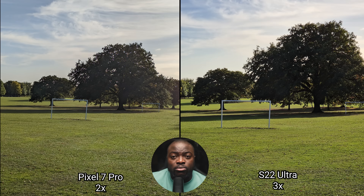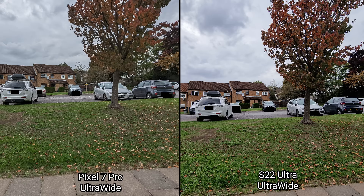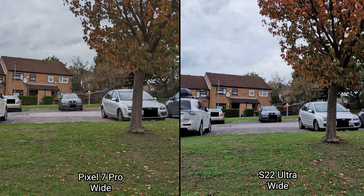Comparing the 2x zoom on the Pixel 7 Pro versus the 3x zoom on the Galaxy S22 Ultra — at the cost of pushing more shadows, the Pixel 7 Pro does look softer compared to the S22 Ultra. On this overcast day, showcasing the extended zoom mode on both phones starting from ultra-wide through to 2x, 3x, 5x, 10x, 20x, 30x, and up to the 100x mode.